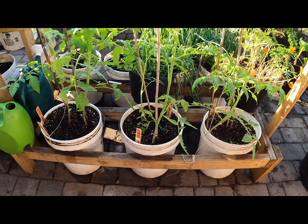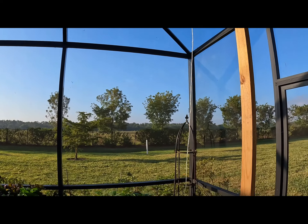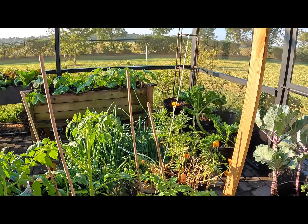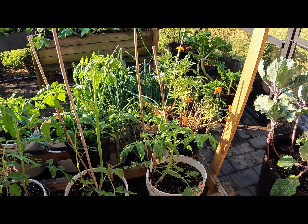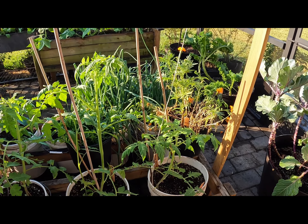Tomatoes need support. With indeterminate tomatoes you can use cages or the trellis method that you see here. I have two boards with another board on top, with hooks screwed in, and a nylon string that comes down. I use clips to clip the tomato to the string to keep it sturdy. I used cages last year and found them very difficult — the vines were all over the place.